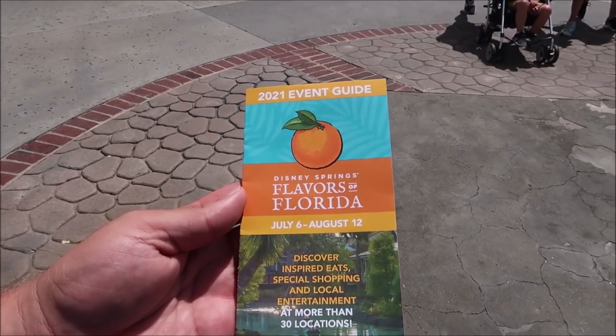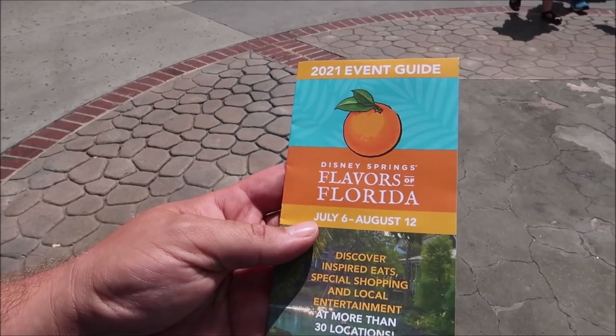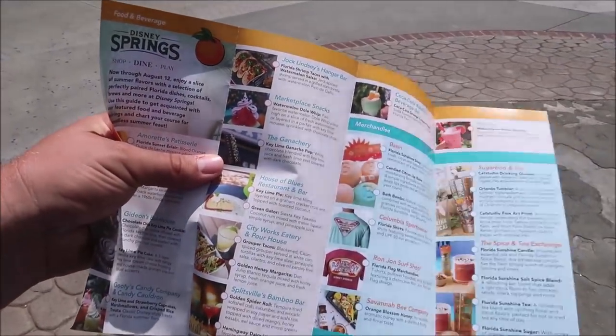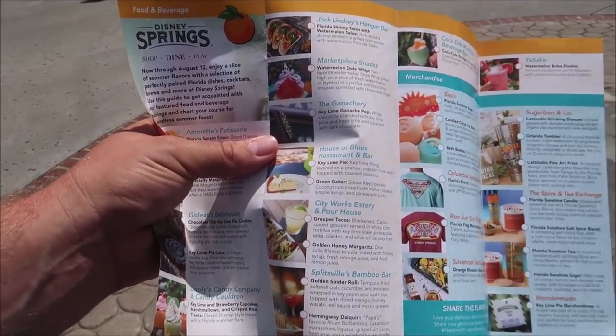It's not an official event without a guide, so I picked up the Disney Springs Flavors of Florida event guide — July 6th to the 12th — and just about every single place in Disney Springs is participating, so everything has a little bit of something to offer. We're gonna go around and try some places I've never even been before. Disney Springs is so huge and I can't believe there are places I've never been to, even after coming here hundreds of times.